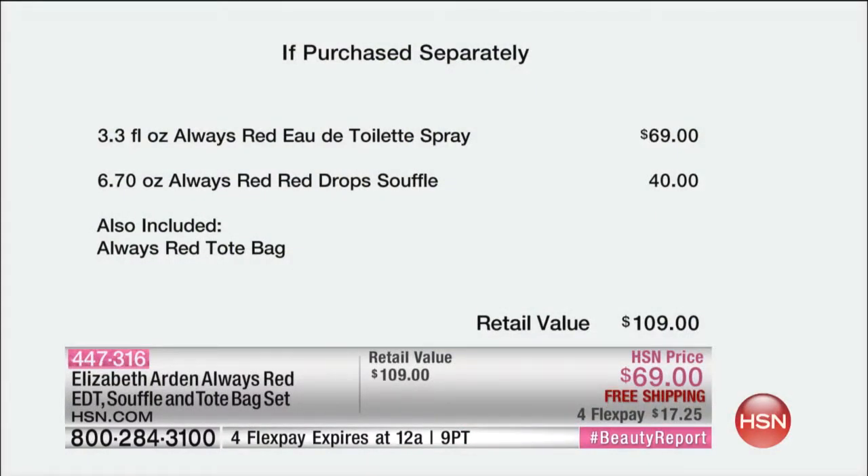Because it's the holidays, we're including the $40 souffle with beautiful moisture beads inside of it, giving you that for free, as well as the beautiful red ombre tote for free. You get the entire collection on four credit card payments of just $17.25. The $40 souffle is free, and the bag — we don't even have a value on that — but that's free too. There are only 1,500 of these.